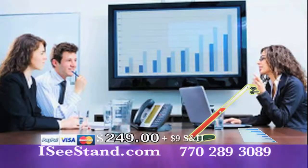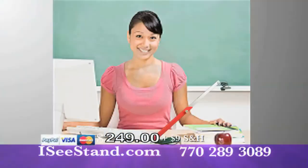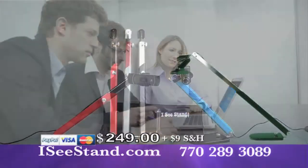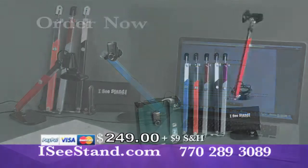IC Stand is perfect for business presentations in the room or across the world, in the medical professions, in the legal professions, classrooms, libraries. Your IC Stand system comes complete with this quality camera. It fast connects to almost any computer. Look how easy it is to set up your IC Stand.